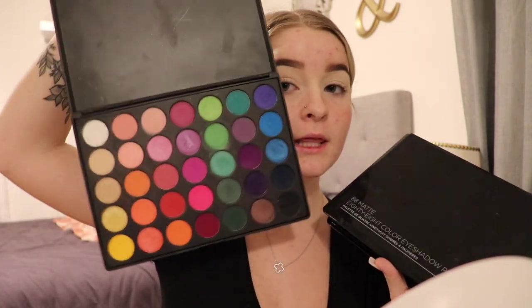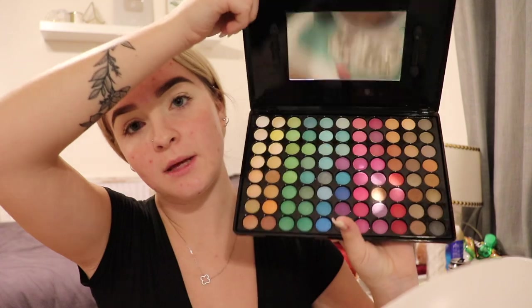For my eyeshadow I'm gonna use the Morphe 35C, and I'm pretty sure they discontinued it when they made the James Charles palette. I have that one, and then I'm also going to be using the BH Cosmetics 88 Matte eyeshadow palette as well.